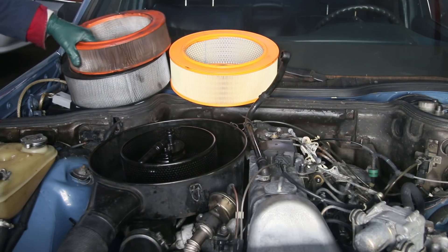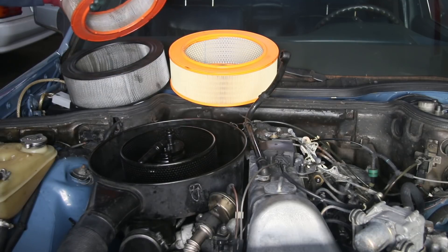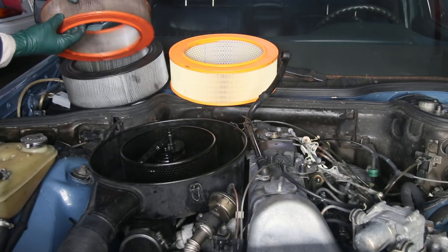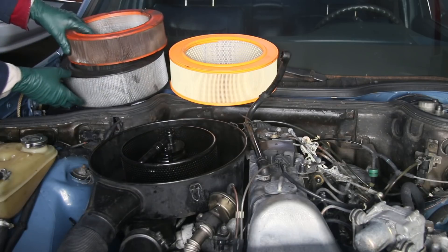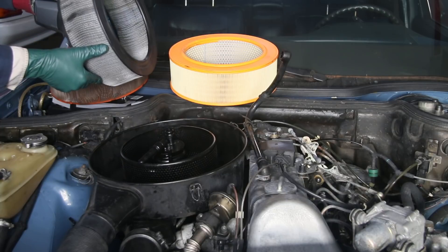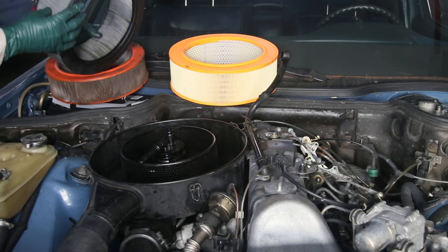I am not a fan — in fact, I detest aftermarket air filters. Number one, they don't fit right, and I've seen this over and over again. Number two, they don't filter very well. Look at the amount of filtration on this one versus the one that came out of this engine. I'm going to show you why I don't like this.